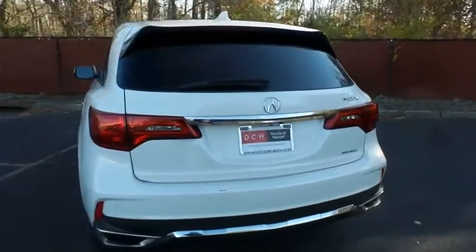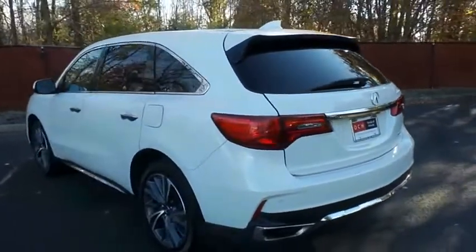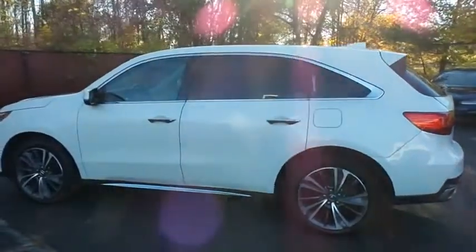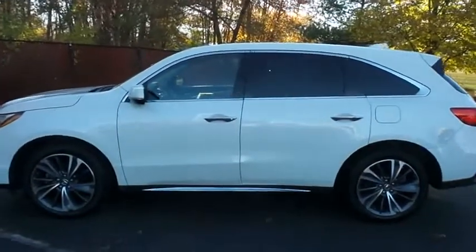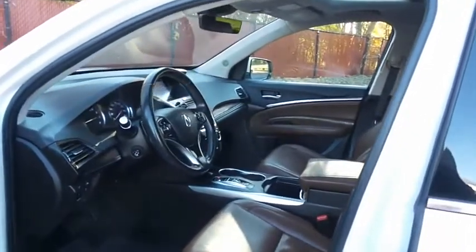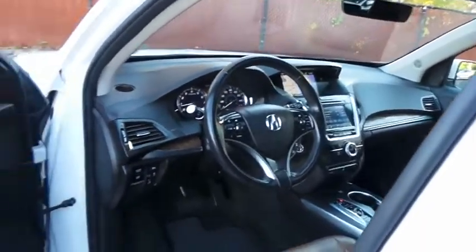This gorgeous MDX Technology Package has just arrived at Honda of Nanuet. It only has 46,000 miles. It's gone through a comprehensive multi-point inspection and quality assured review, and it's backed by a limited powertrain warranty. The espresso brown leather seats are in excellent condition — this MDX is extra clean.